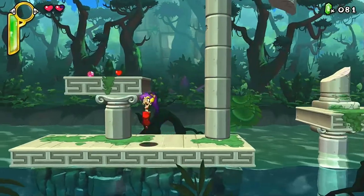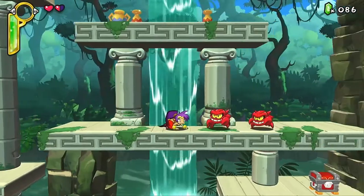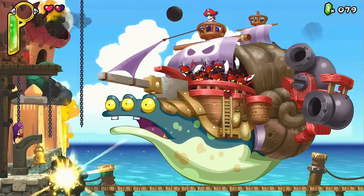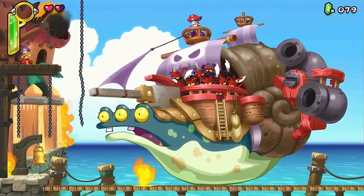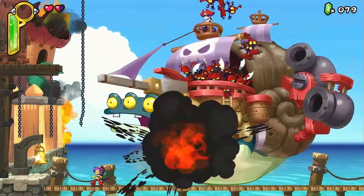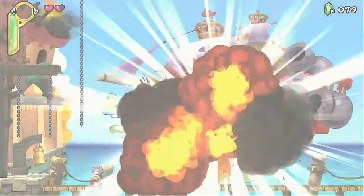The Sega Saturn was a well-known 2D powerhouse — so much so that Sony said that the first batch of games, besides some companies like Capcom, needed to be in 3D. They knew a direct comparison to 2D would kill them. Sony made the right choice as people wanted to move to the third dimension, which hurt Saturn in sales. Still, the Saturn pumped out a tremendous amount of 2D games, and the following is a collection I kept over the years as my favorites.